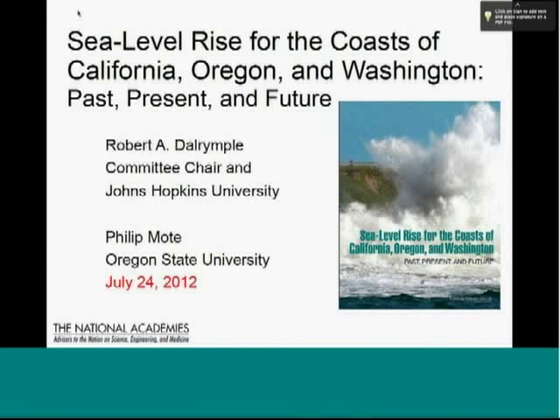As I mentioned, he's the director of the Oregon Climate Change Research Institute. Phil has been involved in many efforts, and you may have seen Phil as a lead author or co-author on many publications. He's been involved in the International Panel on Climate Change since 2005. We're very pleased to have Phil here today to talk about the National Research Council study on sea level rise for the West Coast. Phil, welcome, and take it away.